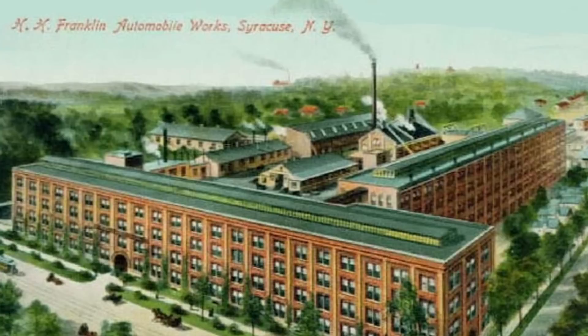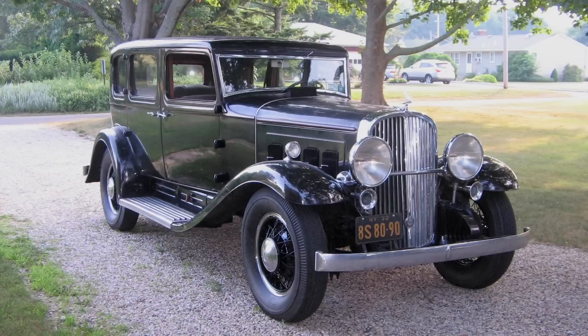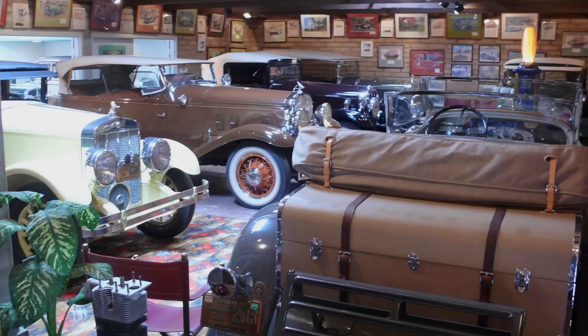By World War I, Franklin was regularly producing 8,000 or 9,000 cars a year. As the 20s went along, the cars became bigger and fancier and more expensive. This was really a trend in the industry. Chrome came along in the late 1920s along with brighter colors.